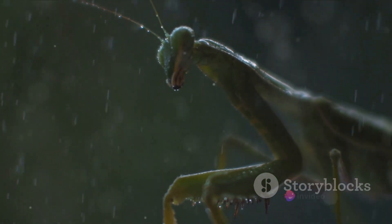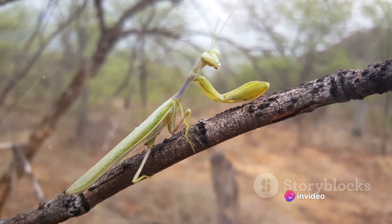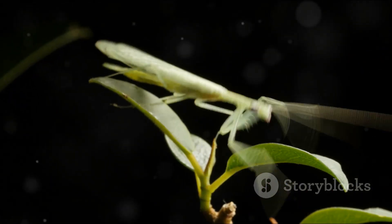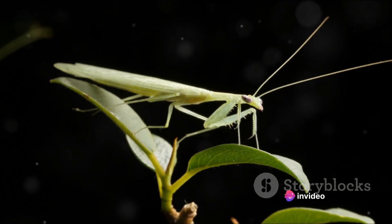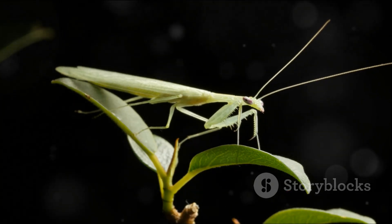These fascinating insects are far from being uniform. With over 2,400 species spread across the globe, you'll find praying mantises in a plethora of sizes, colors, and forms. From the vibrant orchid mantis that beautifully mimics the flower it's named after, to the formidable Chinese mantis, one of the largest species, the diversity of these insects is truly astonishing.